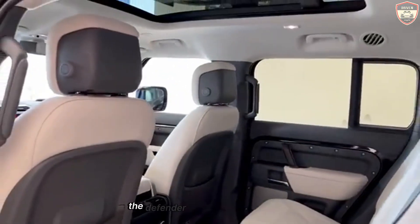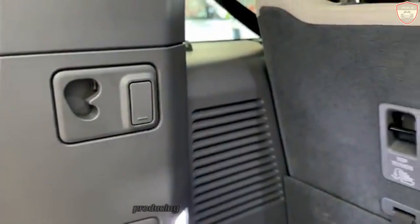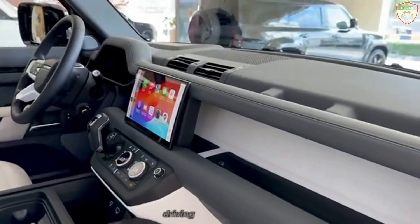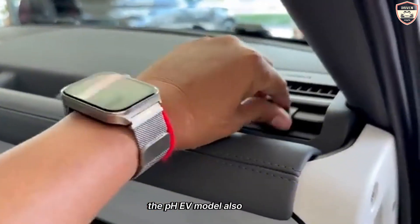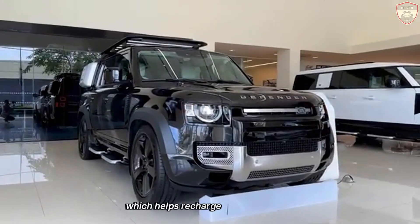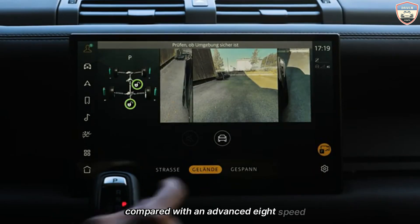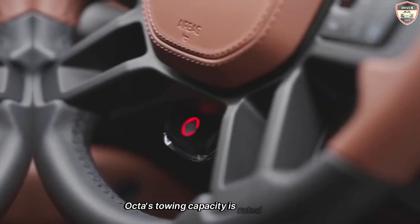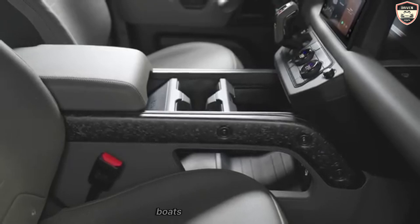The Defender Octa PHEV combines a 2.0-liter four-cylinder gasoline engine with an electric motor, producing a combined output of 400 horsepower. This variant offers the benefit of zero-emissions driving in electric mode, with a range of up to 30 miles on battery power alone. The PHEV model also features regenerative braking, which helps recharge the battery during braking and deceleration. All powertrain options come paired with an advanced eight-speed automatic transmission, which ensures smooth and responsive gear shifts. The Defender Octa's towing capacity is rated at up to 8,200 pounds, making it a capable vehicle for towing trailers, boats, or other heavy loads.